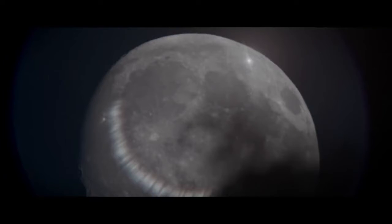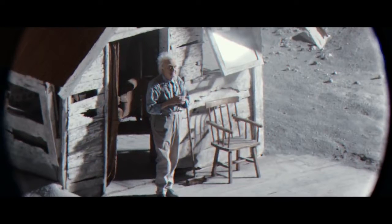The advert begins with a young girl noticing something strange on the surface of the moon as she looks through a telescope. When she looks closer she sees that there's an old man living in a small house on the surface of the moon. Now it's often said that we can see a man in the moon — this is just the coincident shapes of different craters and features on the moon making the surface look a bit like a man's face.